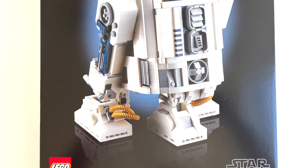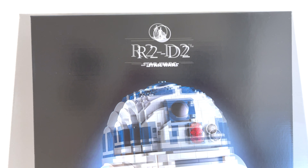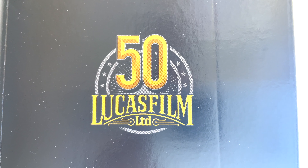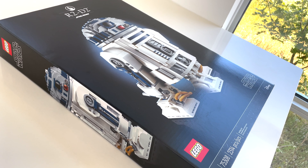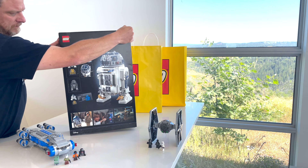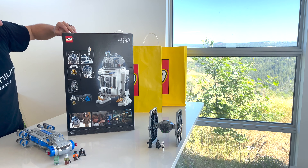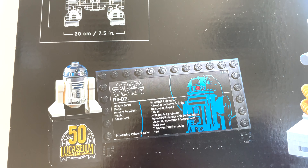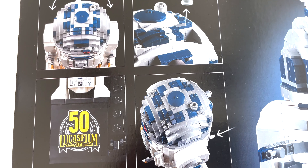Set 75308 has 2,314 pieces. This thing stands about 12 inches tall. It's got a lot of gears and mechanisms inside that allow R2 to articulate and move his head and do all sorts of other things — of course, sending out his gadgets, which are on his chest, back, head, and everything else. So I am so excited to build this thing. I'm not going to build it right away — I'm kind of actually considering the secondary market with this.